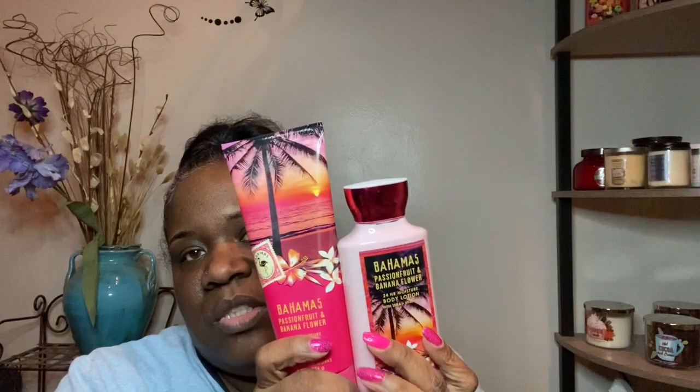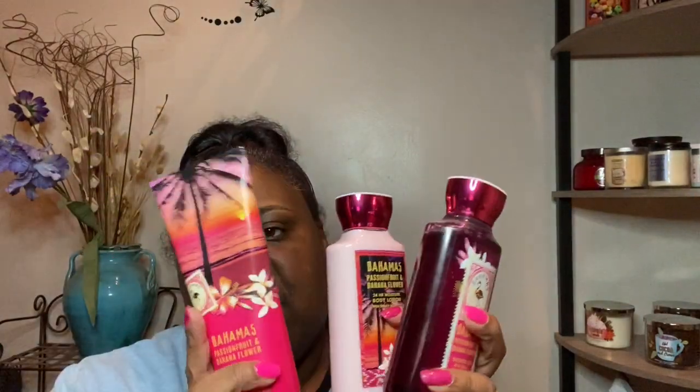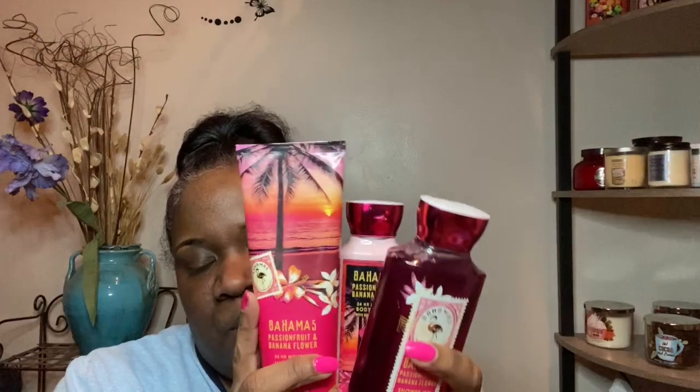Of course I'm gonna be using my favorite from Bath and Body Works — Bahamas Passion Fruit and Banana Flower. The notes are Passion Fruit, Pineapple Leaves, Freesia Petals, Banana Flower, and Amber. I've been using it and it's getting low — this is my favorite so I'll go through it pretty quickly. I also have the lotion, the bath gel, and the mist and I'll be using all of these in March and April.